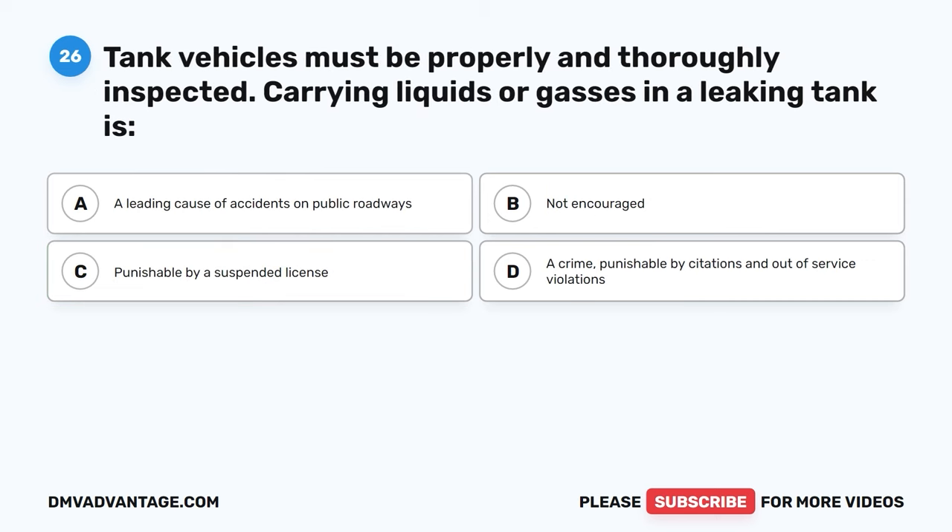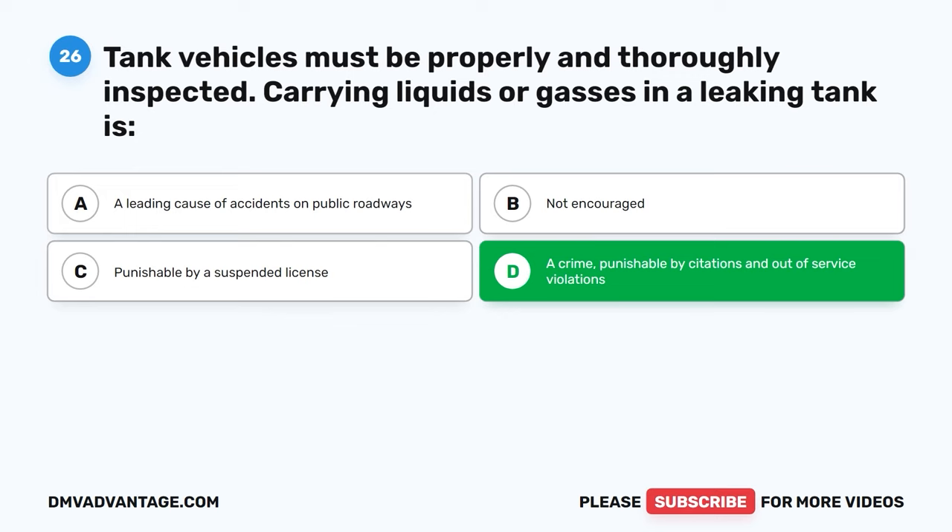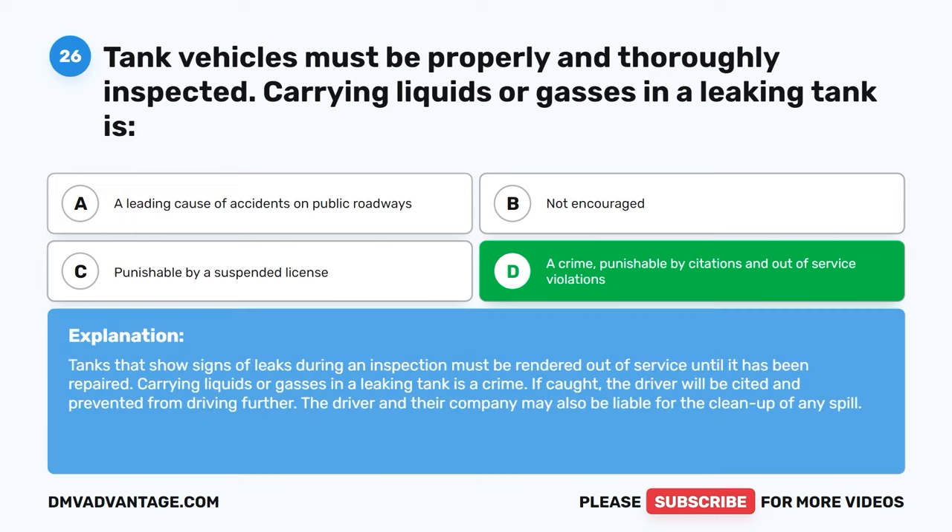Question twenty-six. Tank vehicles must be properly and thoroughly inspected. Carrying liquids or gases in a leaking tank is: A, a leading cause of accidents on public roadways. B, not encouraged. C, punishable by a suspended license. D, a crime punishable by citations and out-of-service violations. The correct answer is D. Tanks that show signs of leaks during an inspection must be rendered out of service until repaired. Carrying liquids or gases in a leaking tank is a crime — if caught, the driver will be cited and prevented from driving further. The driver and their company may also be liable for the cleanup of any spill.